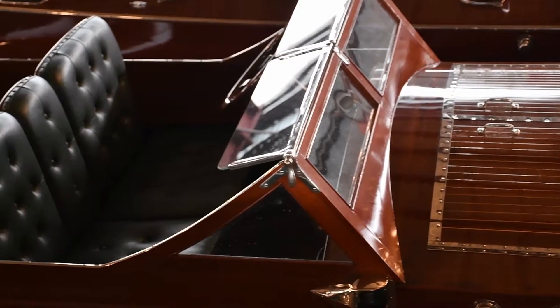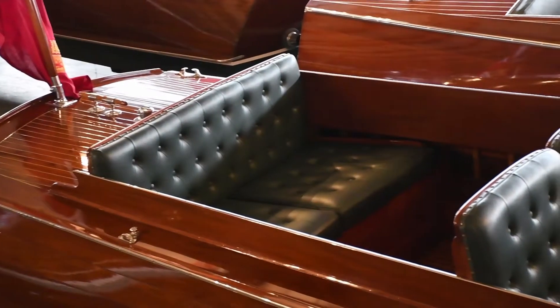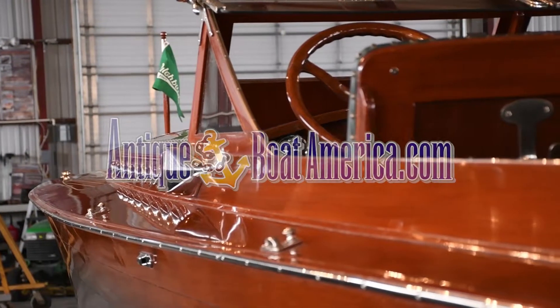Most recently, the boat has been transferred over to Clayton Showroom here at Antique Boat America and is available for sale and viewing seven days a week in our showroom. This is truly an elegant boat and worthy of any serious collector.